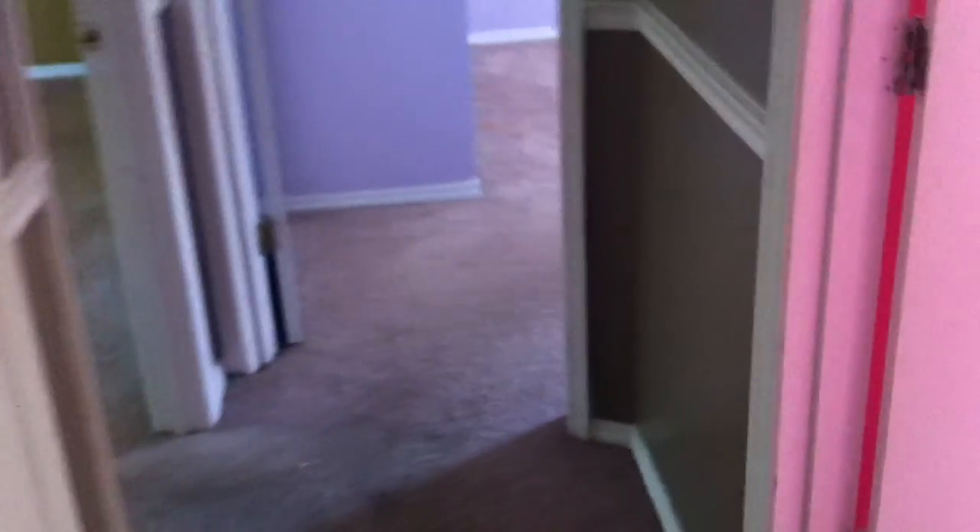As we walk out the kitchen, we have a closet right here. It takes us into the hallway, which is carpeted. You can see a few stains on the carpet here. We also have a full bath off the hallway — it is a good size. There's no light, but it is a good size.